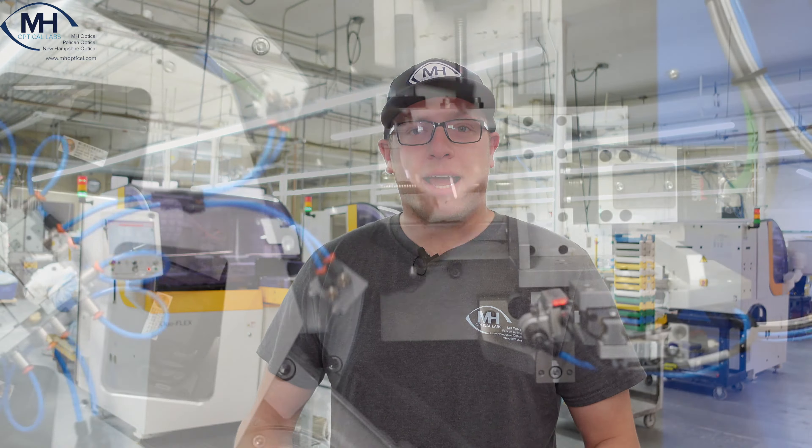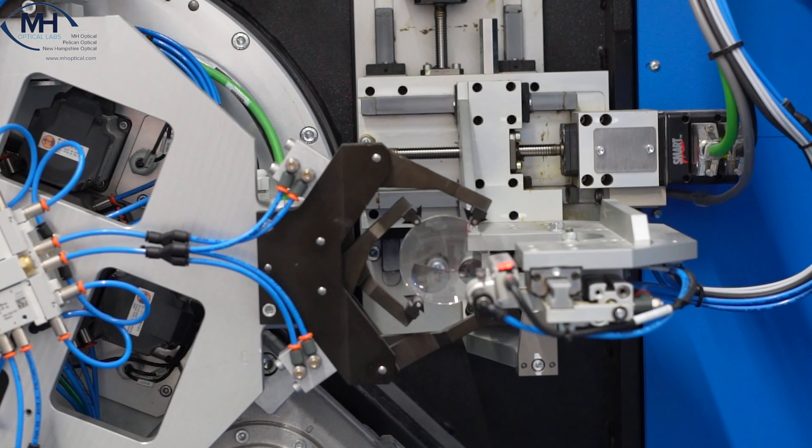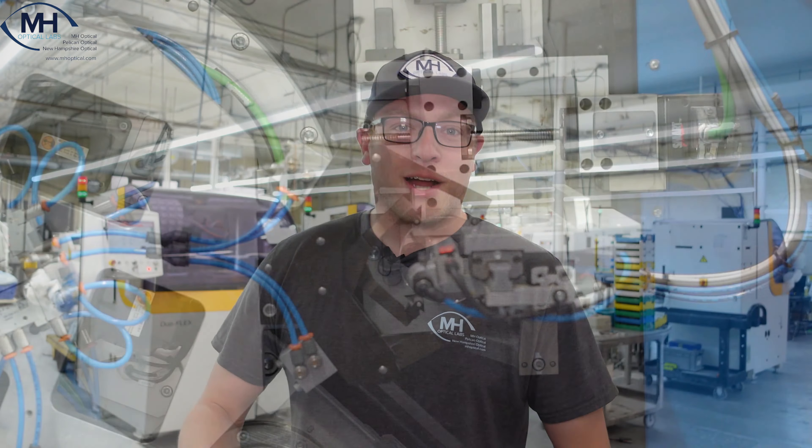Just as a little background, MH Optical Labs is a family-owned independent lab. My grandfather started the business back in 1940, selling frames out of a suitcase in New York City. My father then started the surfacing lab you see behind me in 1991. Now here we are today with over a hundred machines here in our facility. Come along for the ride.